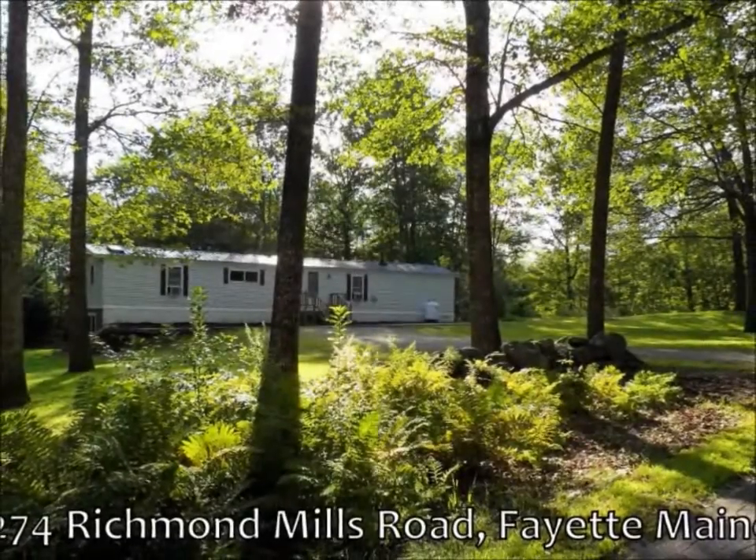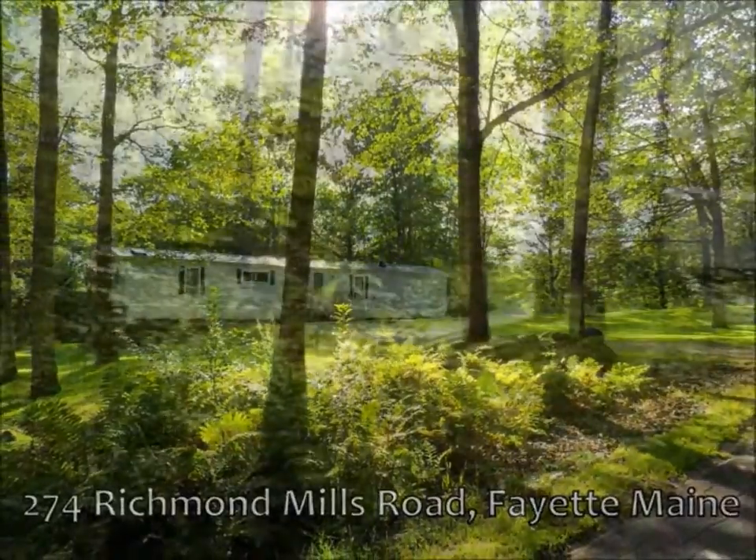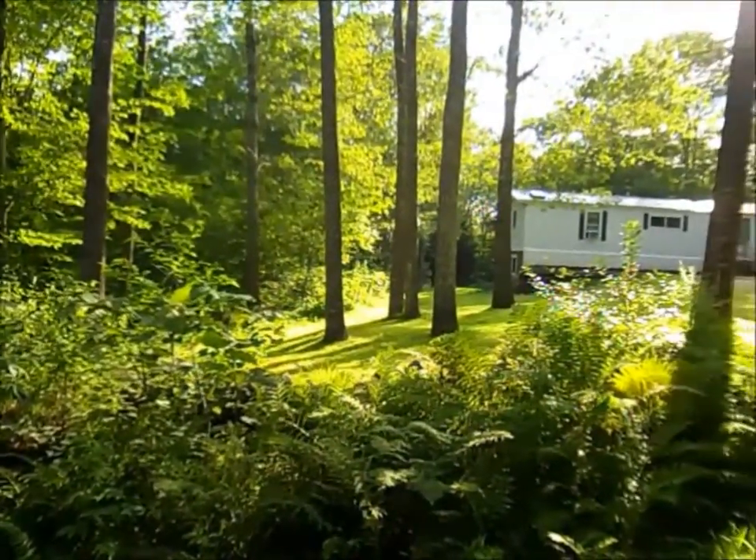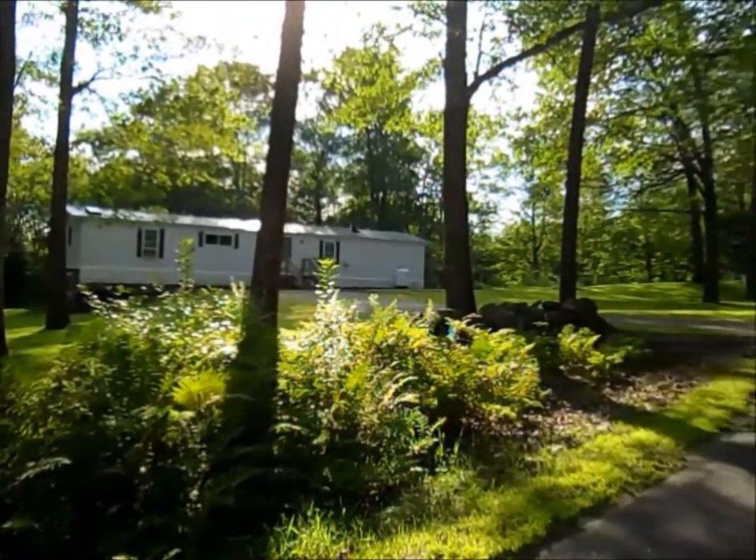Welcome to 274 Richmond Mills Road, Fayette, Maine. This six-acre property has a two-bedroom, two-bath mobile home with an addition and a full foundation and walkout basement.